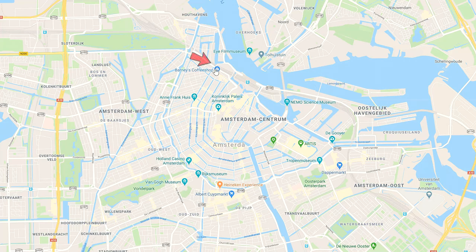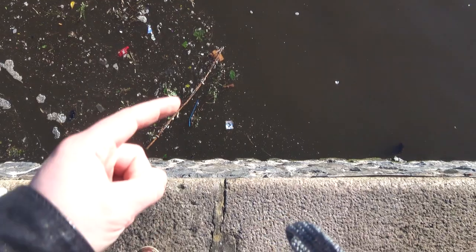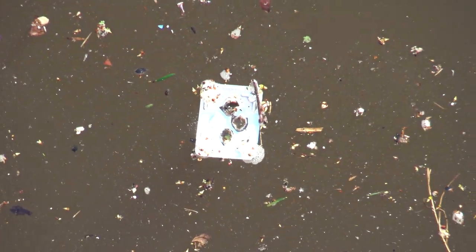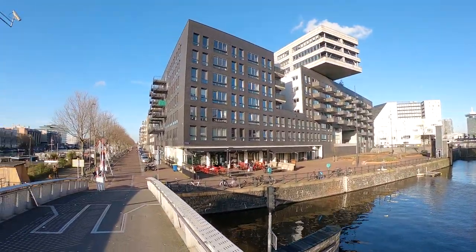On the map, this is Amsterdam, and this is where the Great Bubble Barrier is located. This technology is based on existing methods already used to contain oil spills in water.